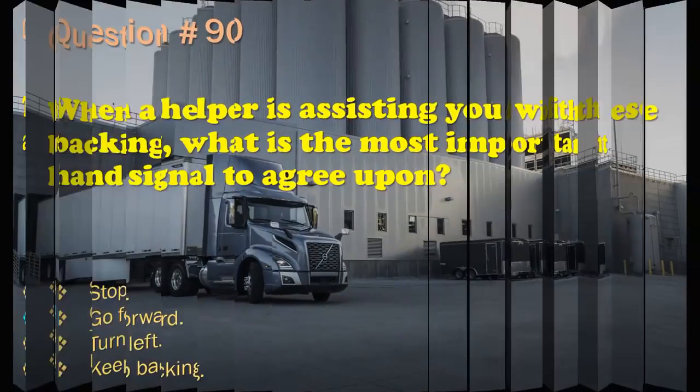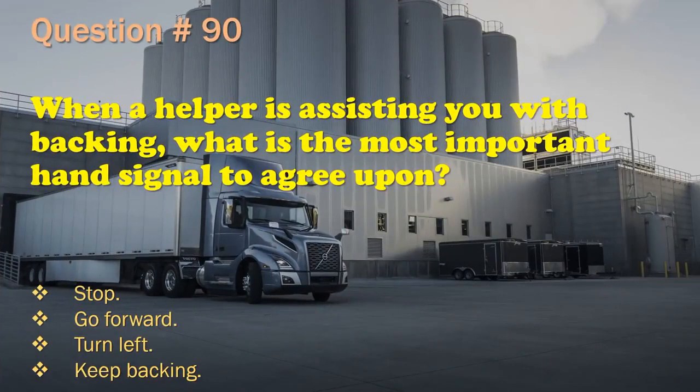Question 90: When a helper is assisting you with backing, what is the most important hand signal to agree upon? Stop. / Go forward. / Turn left. / Keep backing. The correct answer is: Stop.